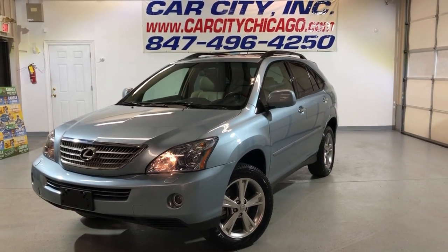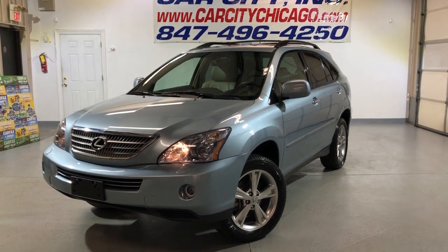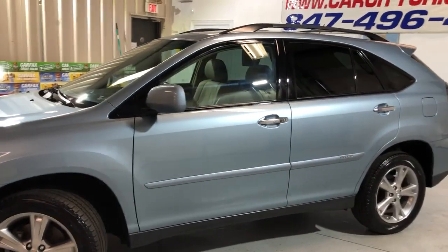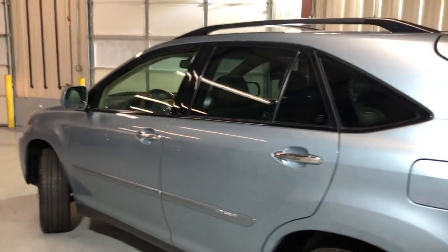Hey guys, you're looking at a beautiful, super nice, clean and reliable 2008 Lexus RX 400H hybrid with 116,000 miles. Very, very nice and clean unit in a great shape. It came from Texas, so it's a rust-free vehicle.